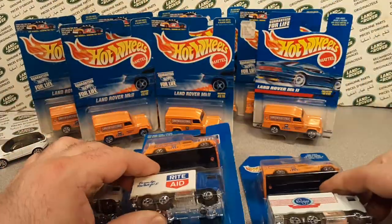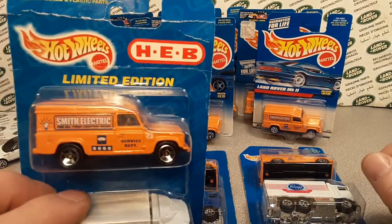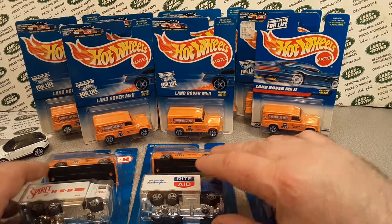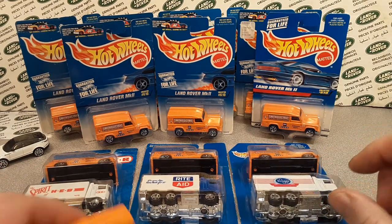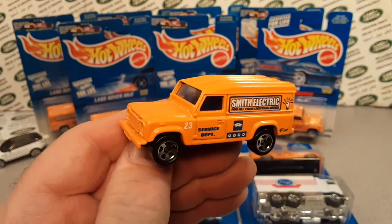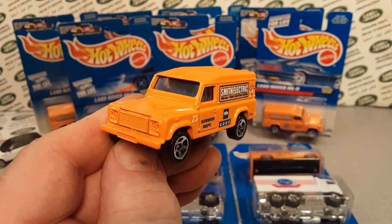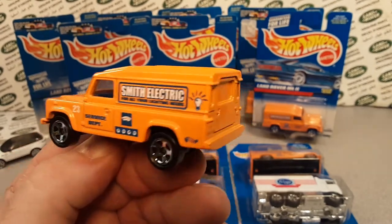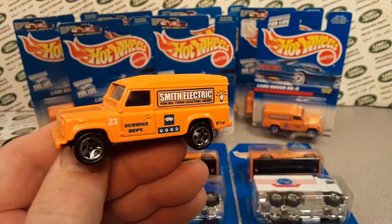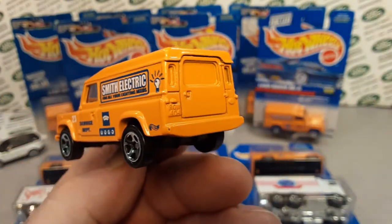These can demand pretty good money, especially on the package. If they're loose you don't know if it was a two-pack or not. Highway haulers are big collectible items for a lot of Hot Wheels collectors, so they're hard to come by. To recap: the Land Rover Mark II — which we'd call the Defender 110 today — was originally a van/truck back in the Corgi days, with lots of different liveries. Matchbox only did one, which is too bad.